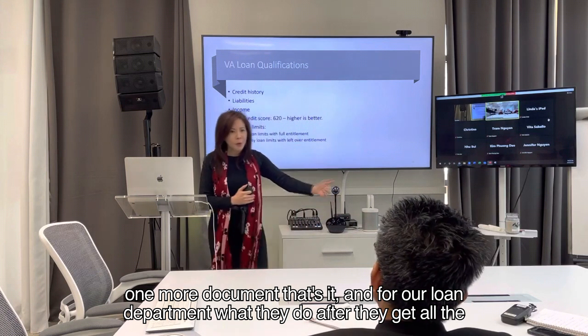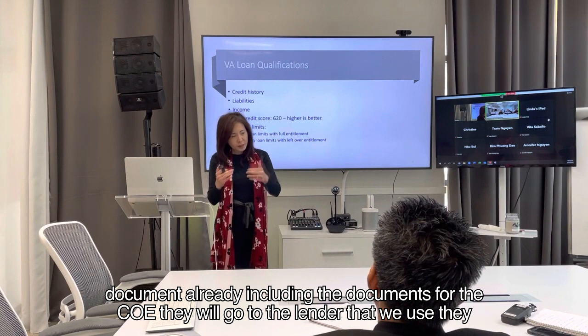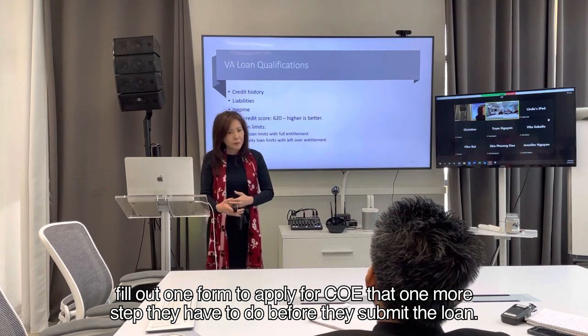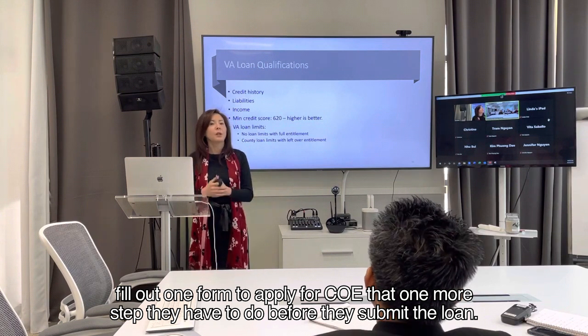For our loan department, after they get all the documents — including the documents for the COE — they go to the lender we use and fill out one form to apply for the COE. That's one more step they have to do before they submit the loan.